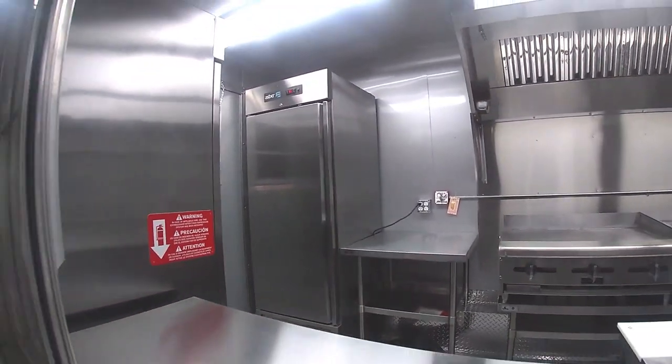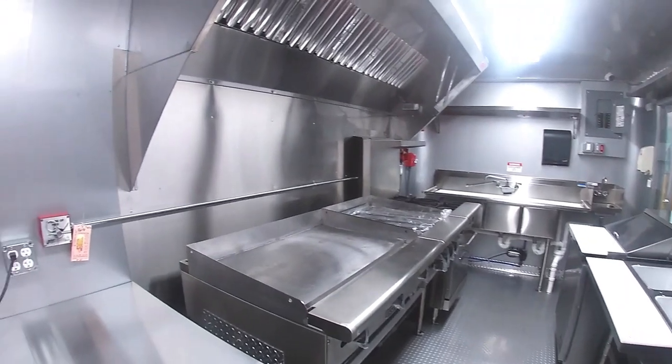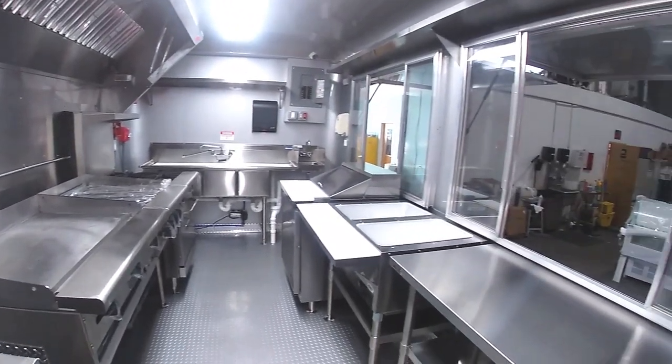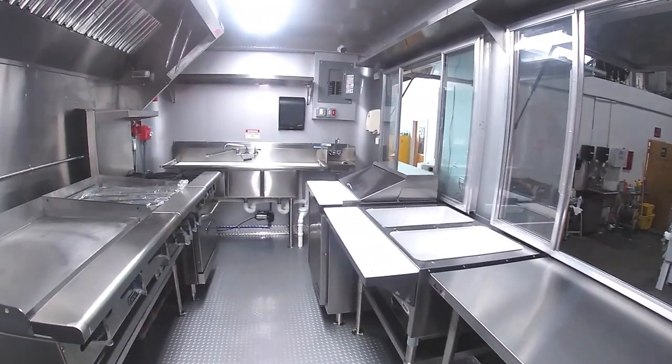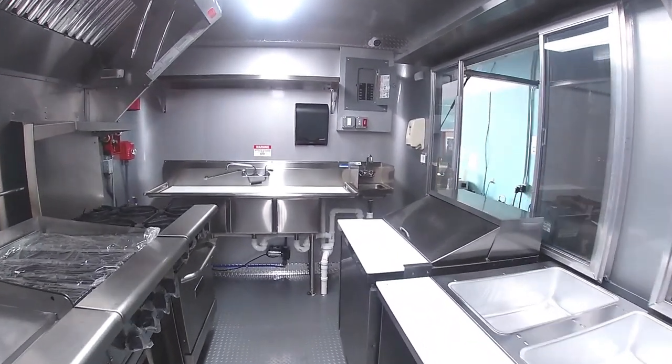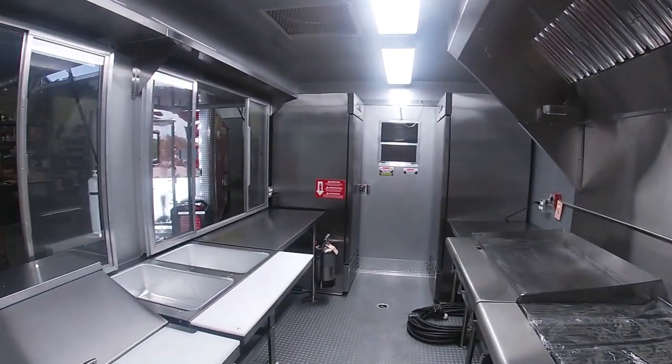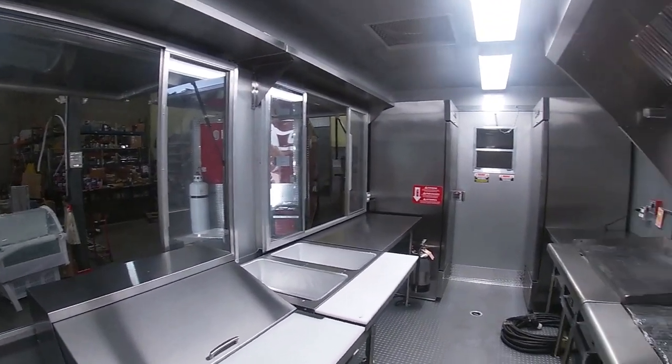This incredible taco truck is equipped with refrigeration, plenty of shelving and work table space. Under the 8 foot hood there's a 36 inch griddle, a 24 inch broiler and a 4 burner range with an oven. There's also a steam table and a sandwich prep station.